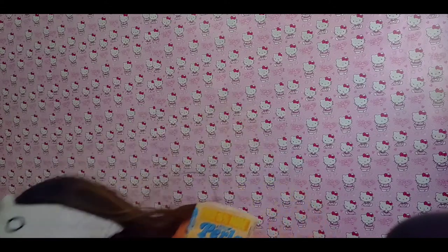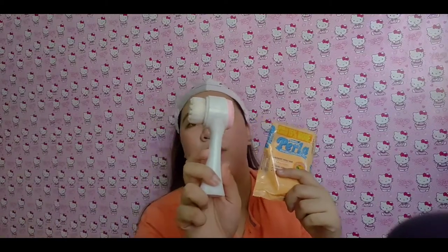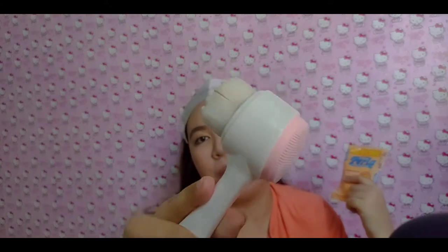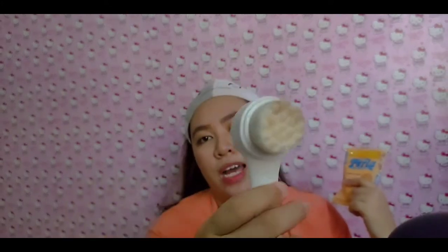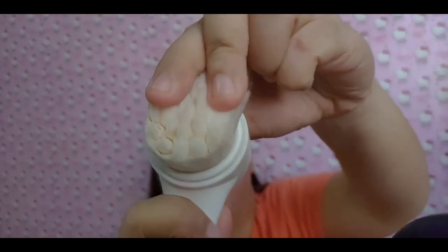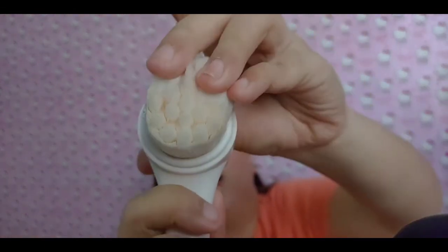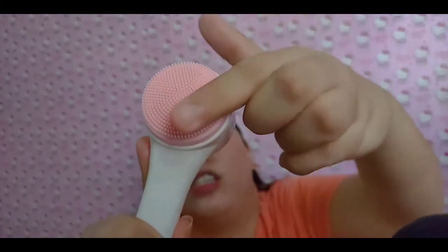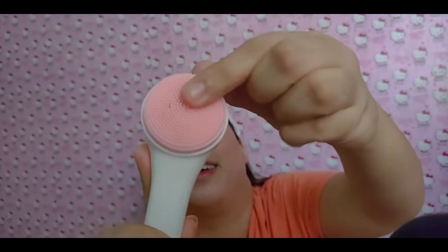At meron din akong ganito — binili ko ito sa Shopee. Ang dumi niya kasi sa makeup ko yan eh. Malambot siya, para siyang brush. Tapos yung kabila, para naman din siyang brush na panglaba.